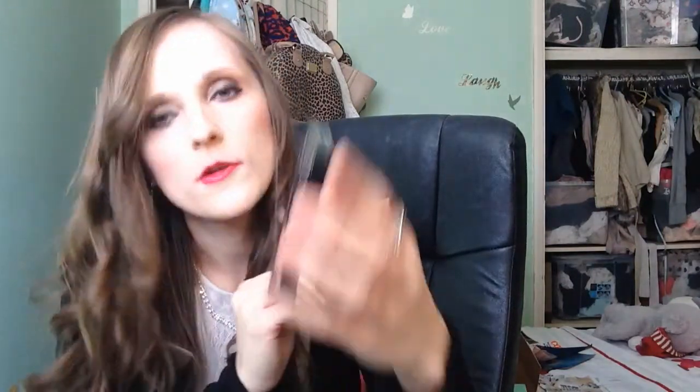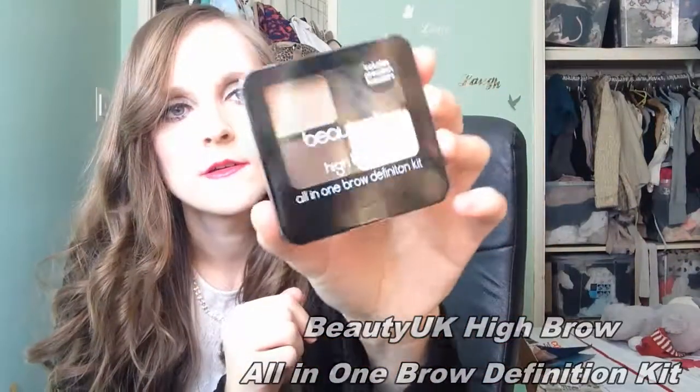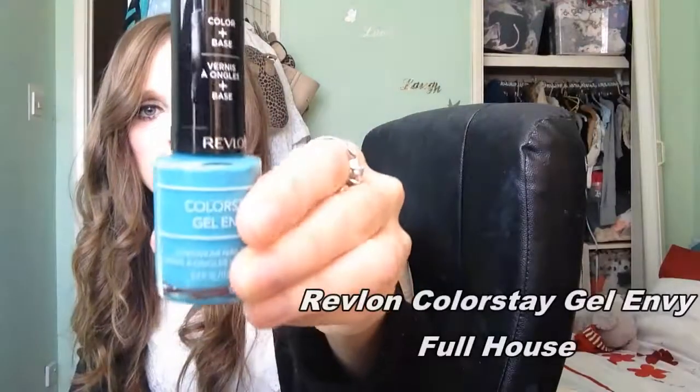It's a cream blush as well. We also have the Beauty UK Highbrow All-in-One brow definition kit. So if you need to sort out your eyebrows and make them stand up a bit more, it's got some tools for that.